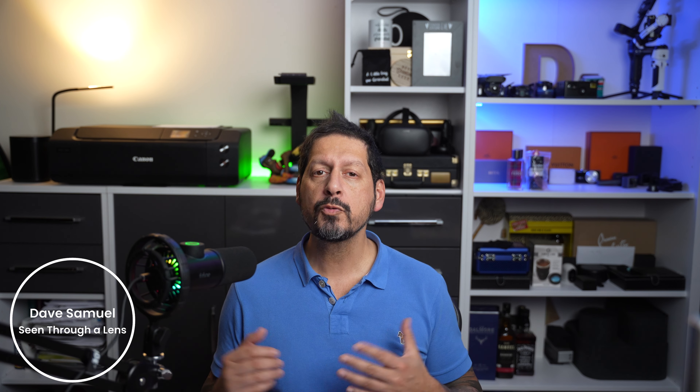What's up YouTube, Dave here with Scene Through Lens and thanks for stopping by the channel. We make lifestyle videos and all things tech, so if that's your kind of thing, please consider subscribing to the channel and clicking on the bell icon so you could be notified of new videos.